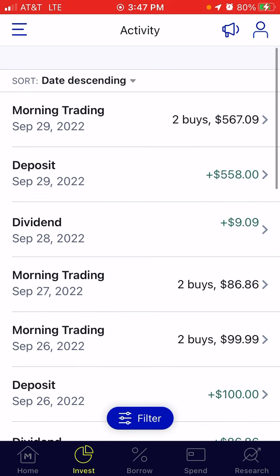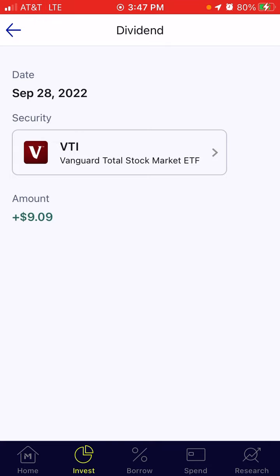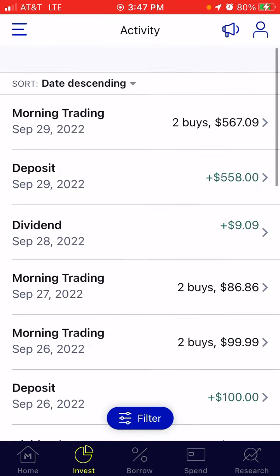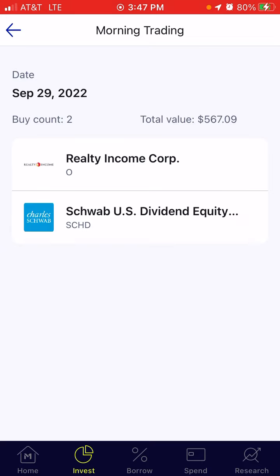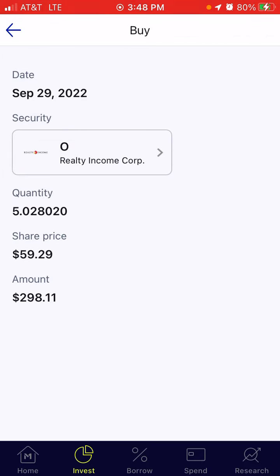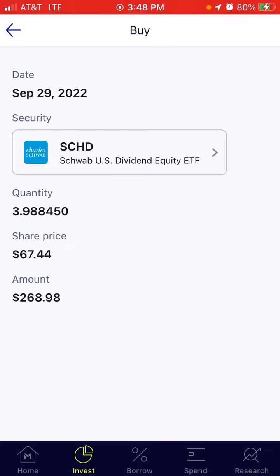On September 28th, I received a quarterly dividend payout from VTI of $9.09 — a minimal amount. And then I deposited $558 into the account on September 29th. Combining those two numbers gives $567.09. The dividend and deposit traded together and did two buys: $298.11 went to Realty Income and I got 5.02 shares, and the balance of $268.98 went to SCHD and I got 3.98 shares.